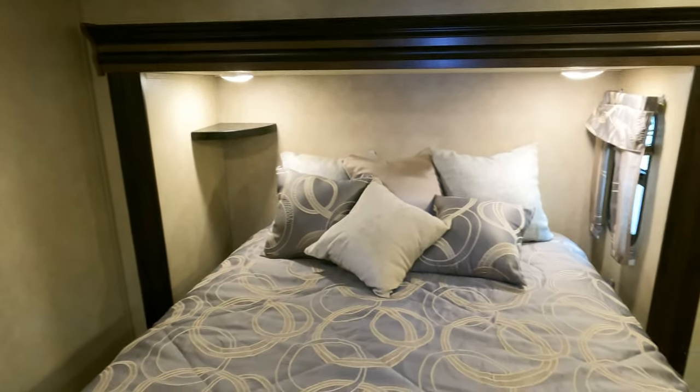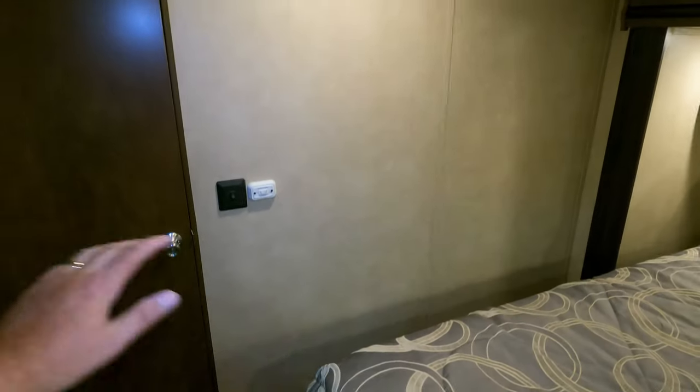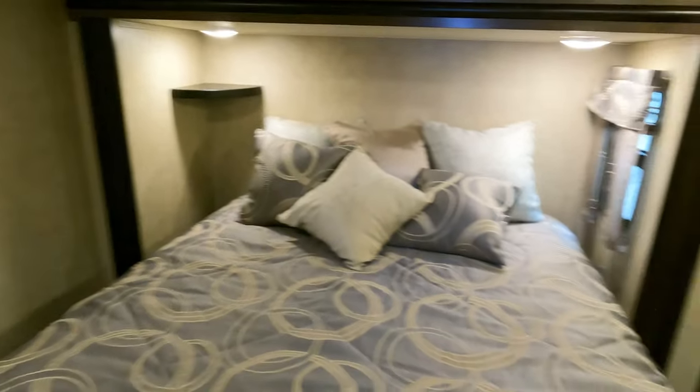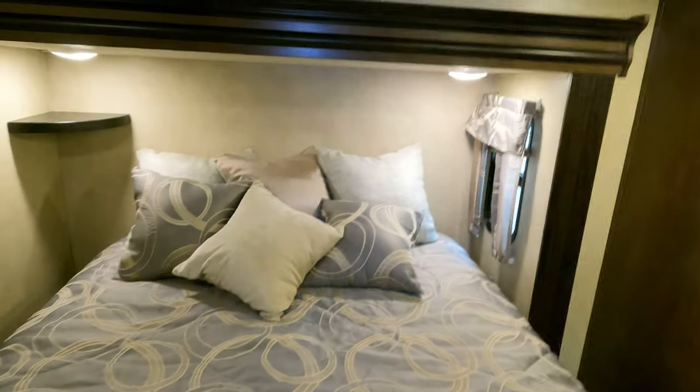It does have washer/dryer hookups for a combo unit, an overhead shelf, and closet space for hanging clothes. You've got a second AC unit in here with a cool jet — so you can dump most of the air from this 13,500 BTU unit directly into the bedroom over the bed. If you want to cool this room off, open the cool jet, leave that door shut, and it'll run you out of there. Great place to come in and cool off after working outside in the heat.